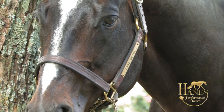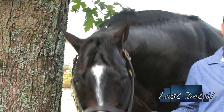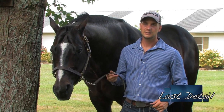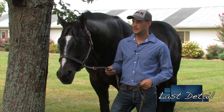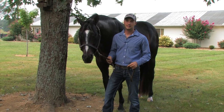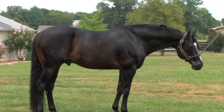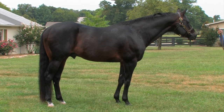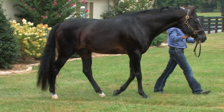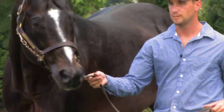Last Detail is the AQHA all-time leading hunter under saddle sire of open, youth, and amateur hunter under saddle horses. He's also an NSBA Hall of Fame stallion and the NSBA all-time leading hunter under saddle sire. Last Detail is owned by Larry and Linda Whitaker, and they have given us the opportunity to give him a semi-retirement home. We're looking forward to breeding all of our mares to him in 2014.